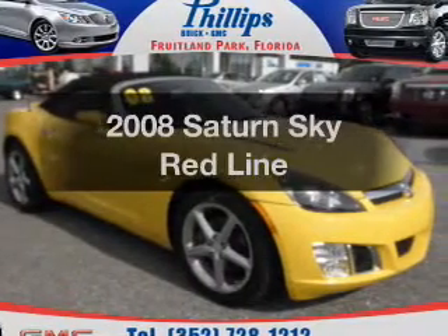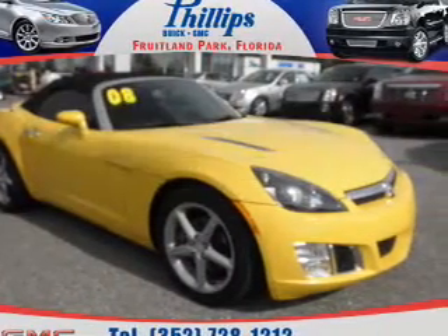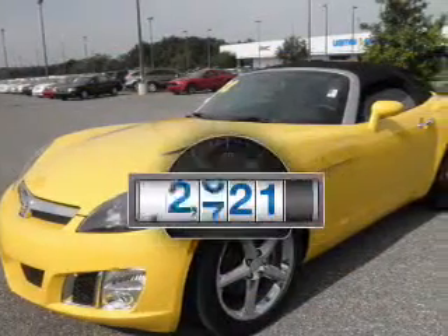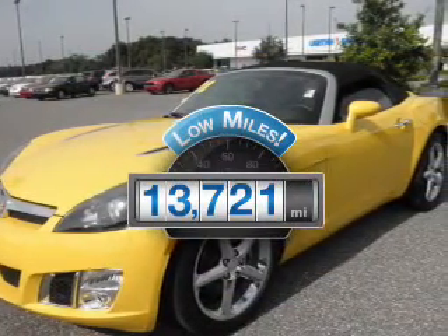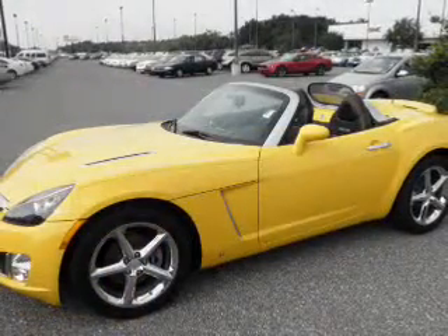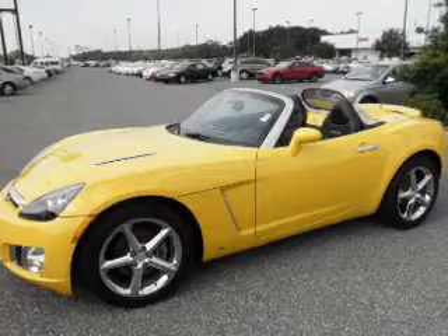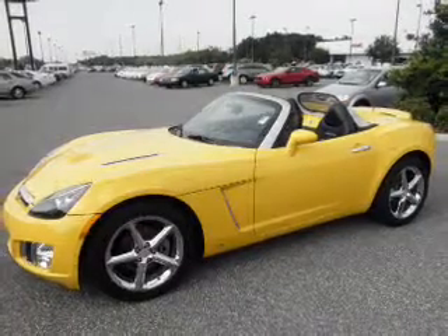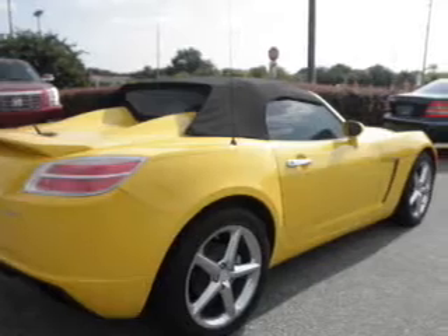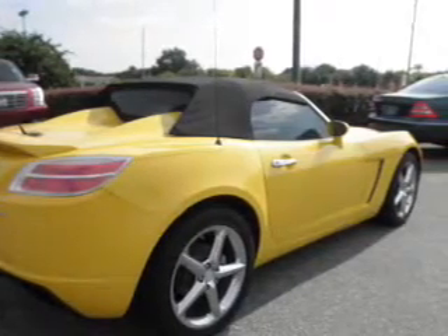Get noticed in this 2008 Saturn Sky. If you're looking for an automobile with great attributes, look no further. With low miles, this automobile will take you far and get you where you want to go. With an efficient four-cylinder engine, the powertrain includes rear-wheel drive that responds smoothly to its five-speed automatic transmission. Stand out from the crowd with premium wheels. Anti-lock brakes help you bring your vehicle to a safe stop.